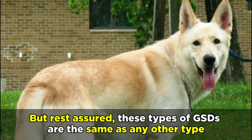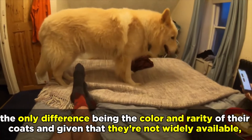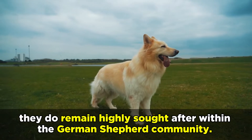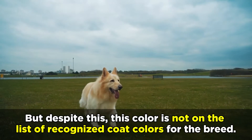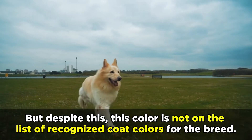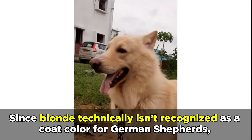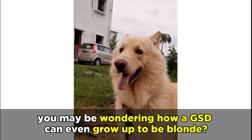Rest assured, these types of GSDs are the same as any other type, the only difference being the color and rarity of their coats. And given that they're not widely available, they do remain highly sought after within the German Shepherd community. But despite this, this color is not on the list of recognized coat colors for the breed. Since blonde technically isn't recognized as a coat color for German Shepherds, you may be wondering how a GSD can even grow up to be blonde.